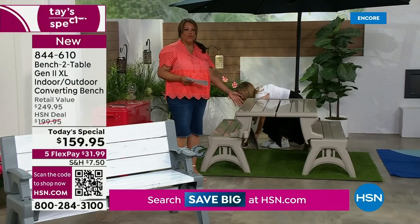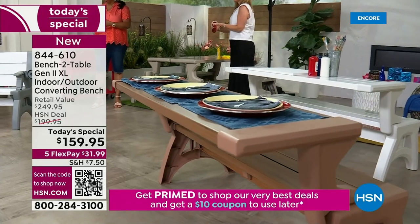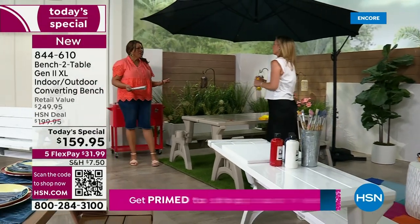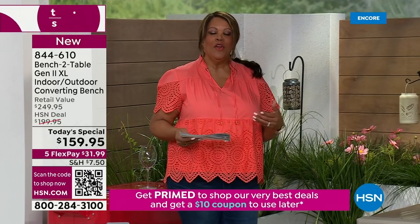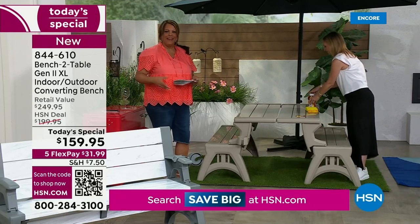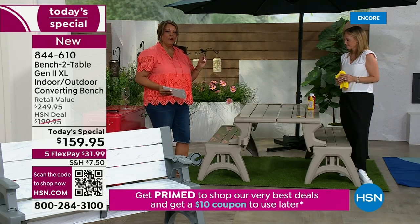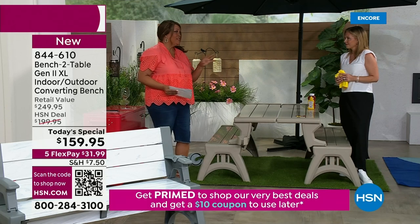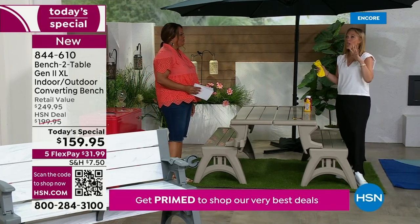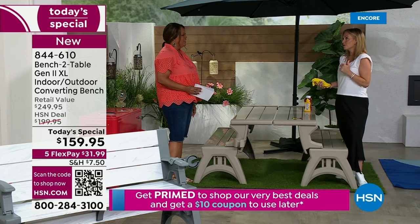It only weighs 34 pounds so you can just pick this up and move it. One minute it's on your patio, the next you move it to the game room where everybody wants to eat the wings. I'm always looking for extra seating for my son who's 11 because when he has folks over, they're playing PlayStation. And you're getting a piece of furniture where you don't have to hire a handyman — you're not sanding, staining, painting, or worrying about splinters.